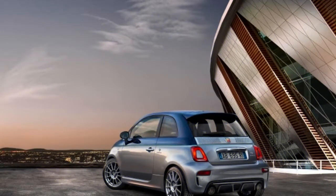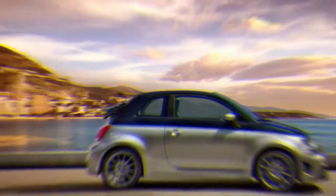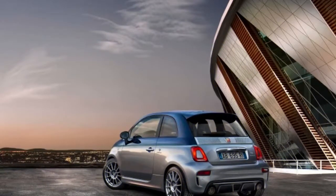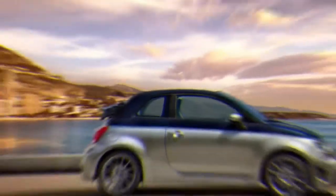For those picking a Fiat 124 Spyder over an identical Mazda MX-5 Miata, there's an extra option tossed in with the mix. The Abarth variant of the Spyder will be made much more fascinating with the presentation of a 124GT adaptation at the Geneva Motor Show. The GT is unmistakable by its new carbon fiber hardtop, which is fitted or removed in five minutes, according to the maker.